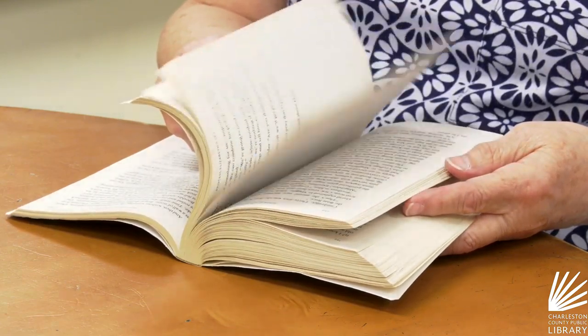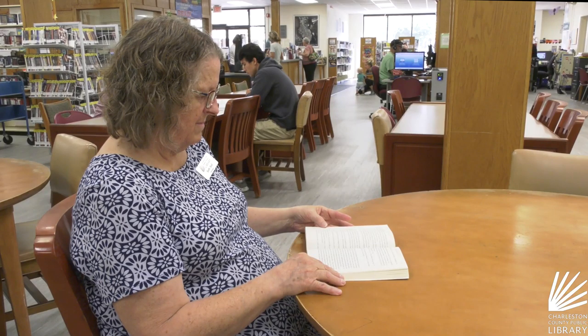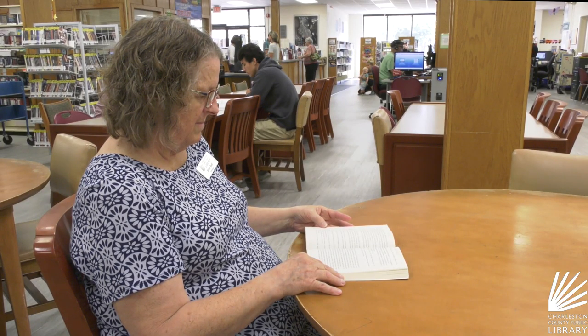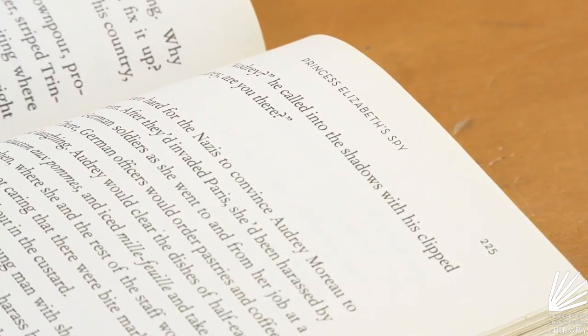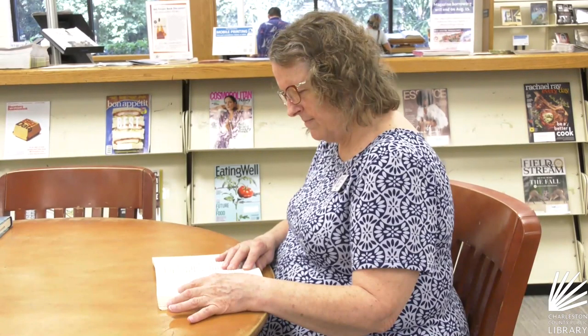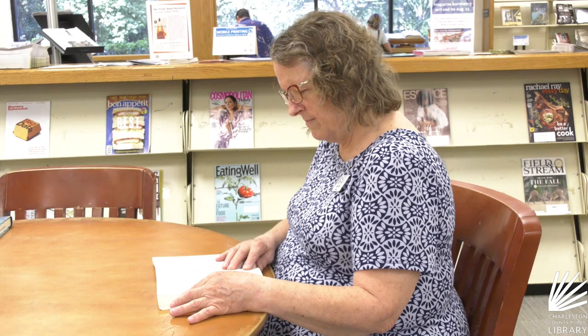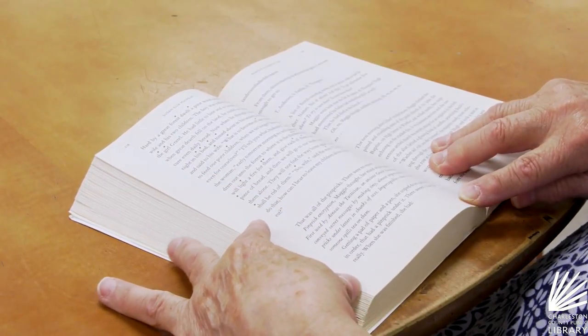She is going undercover as a math tutor for Princess Elizabeth at Winslow Castle, and she's kind of disappointed because she doesn't think this is going to be a challenge. But little does she know that when she gets there, the first thing that happens is a murder. So not only does she help solve the murder, but she has to protect the princesses.